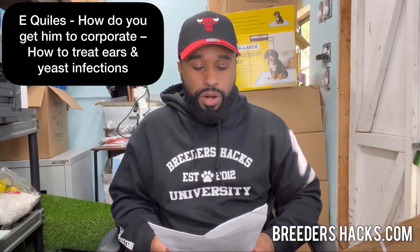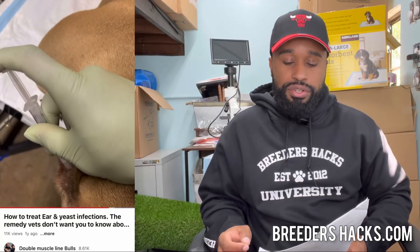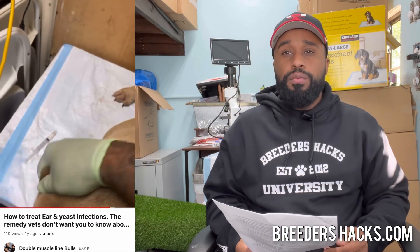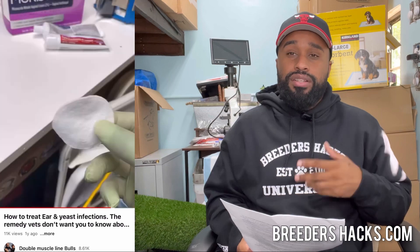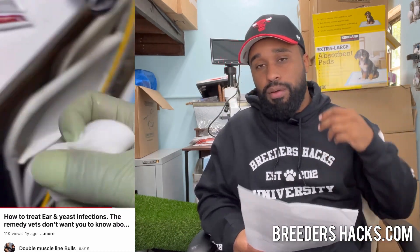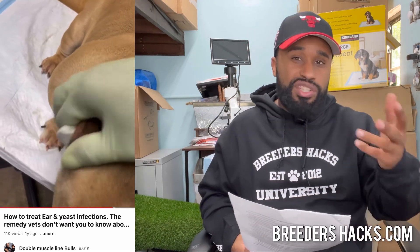Equilis asks: how do you get him to cooperate when cleaning ears and treating yeast infections? The first thing is I don't wait until the ear infection gets so bad that the dog is in so much stress it can't stay still. Once you see the black buildup, clean it with Monistat and hydrocortisone. People wait till it's too late and then the dog is going crazy scratching. Also, my dogs are trained from young puppies — when I put my hands on them to do something, whether drawing blood or cleaning ears, they stay still.